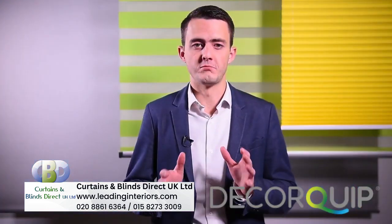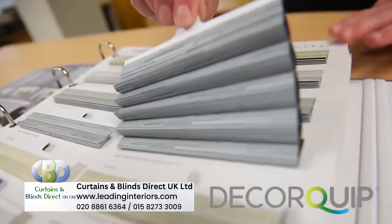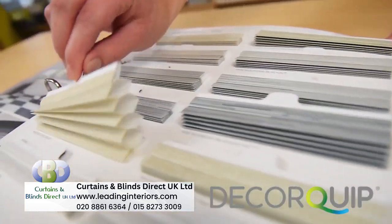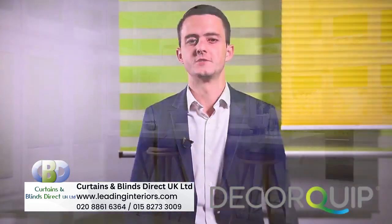This, coupled with the range of plain, printed and textured fabrics available, means that even on aesthetics alone the Hive pleated is an excellent choice for clients looking for a clean and modern finish to their windows.